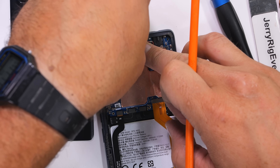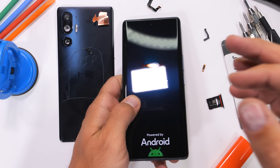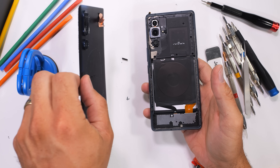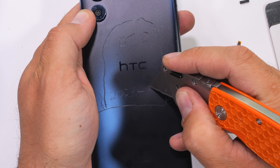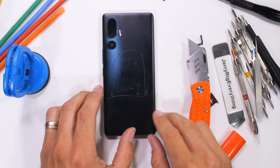I'm excited to see HTC still making phones. I imagine they're just getting their feet back in the water with a few midrange devices. But someday, and hopefully someday soon, we'll see some flagships with even more variants in the pipeline — at least until they sell to Google again. Thanks a ton for watching. I'll see you around.